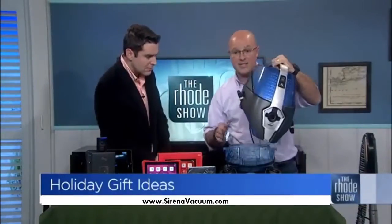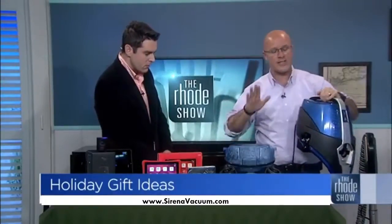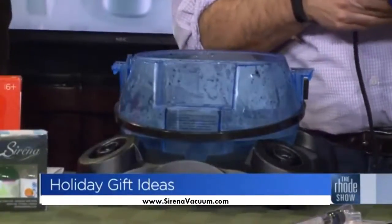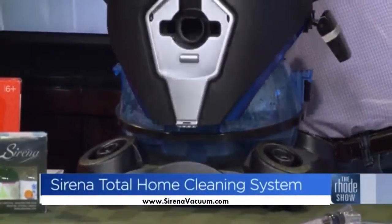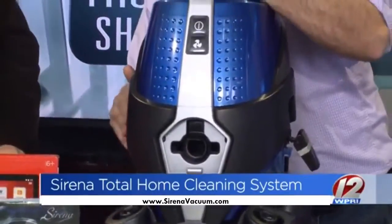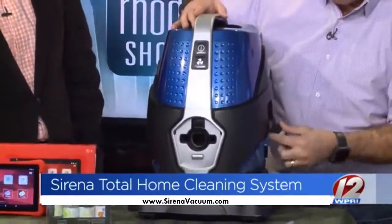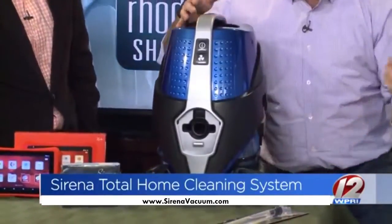How cool can a vacuum be? This vacuum is actually pretty amazing — you actually fill it with a little water. This is perfect if you have pets at home or allergies, because with a regular vacuum, no matter if it has a bag or not, what happens is a lot of the dust actually goes flying all over the place.